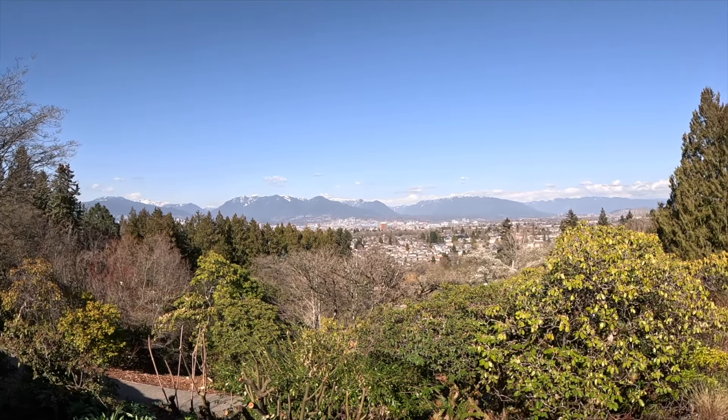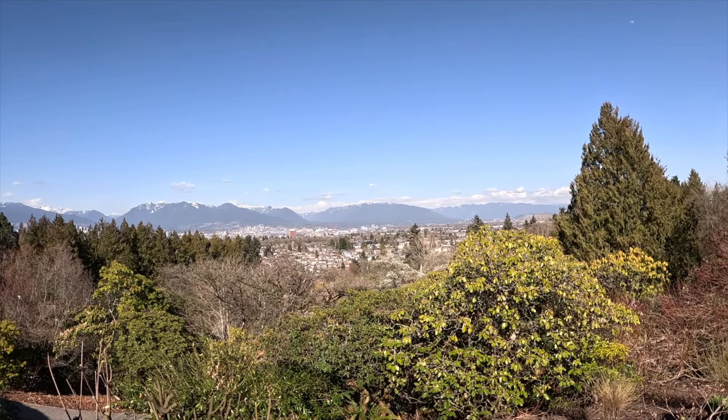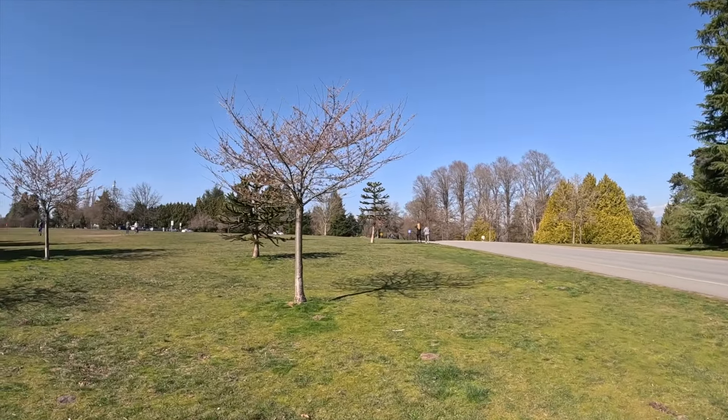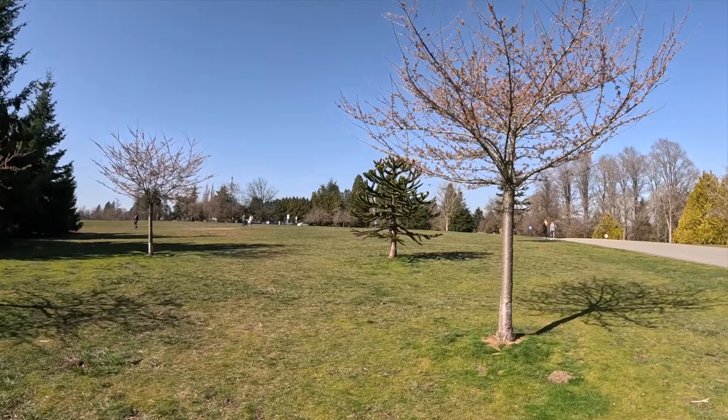The big park in the area is Queen Elizabeth Park — the highest point in the city and one of the big tourist attractions outside of downtown. People go there for the views, and it has a quarry garden and a rose garden. The stone from that quarry was used as cobblestone in Gastown and parts of Kitsilano, and what was left became this amazing, beautiful garden. It's stunning pretty much throughout the year — a great place to wander, enjoy quiet time, and take in the views. There's also a restaurant, frisbee golf, and pitch and putt.